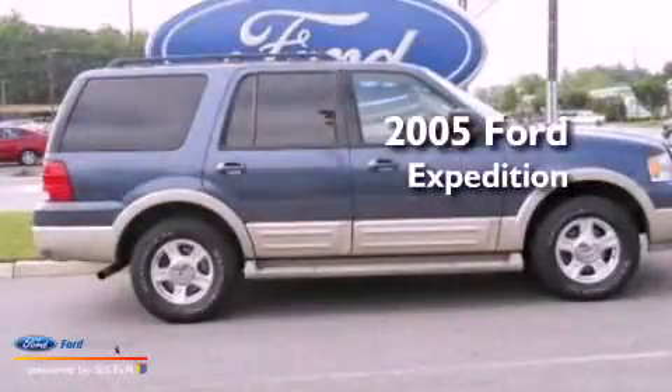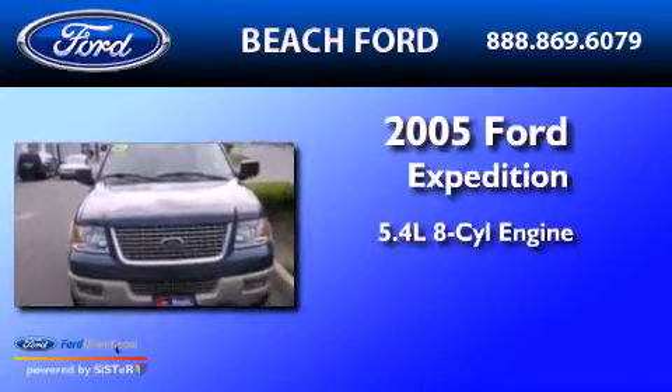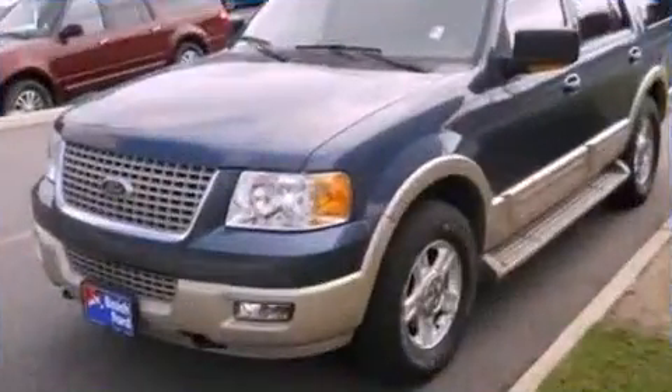This is a 2005 Ford Expedition. It has a 5.4-liter 8-cylinder engine, a 4-speed automatic transmission, and 4-wheel drive.